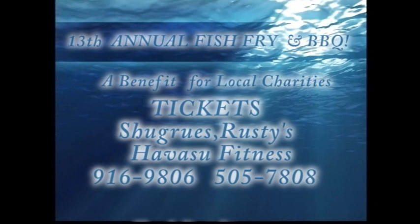Tickets at Chagroo's, Rusty's, Havasu Fitness, or call Bob at 916-9806 or 505-7808. Come hungry — we'll see you there.